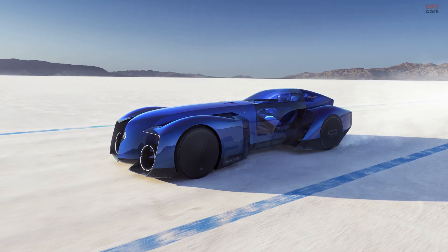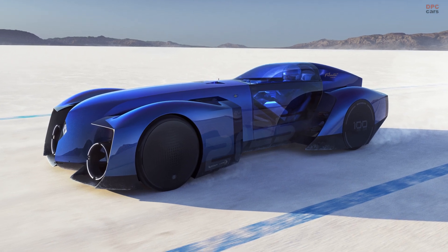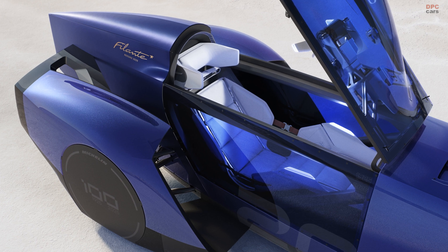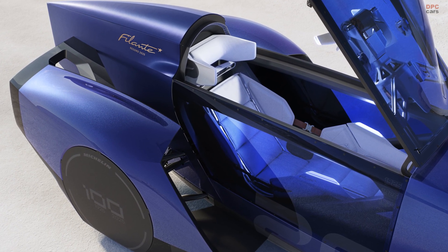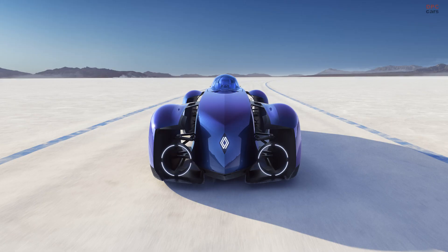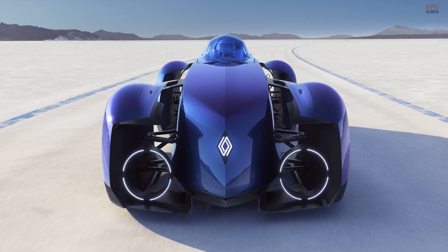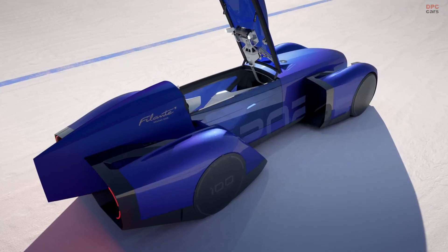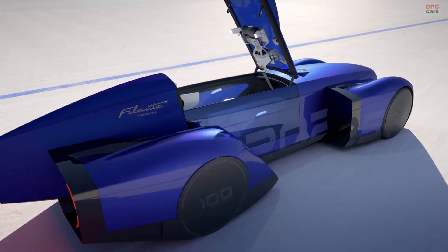It is a huge car. Although it stretches 5.12 meters long, it only weighs 2,204 pounds. The battery pack alone tips the scales at 1,322 pounds, which is significant, but that is the way the cookie crumbles with electric vehicles.